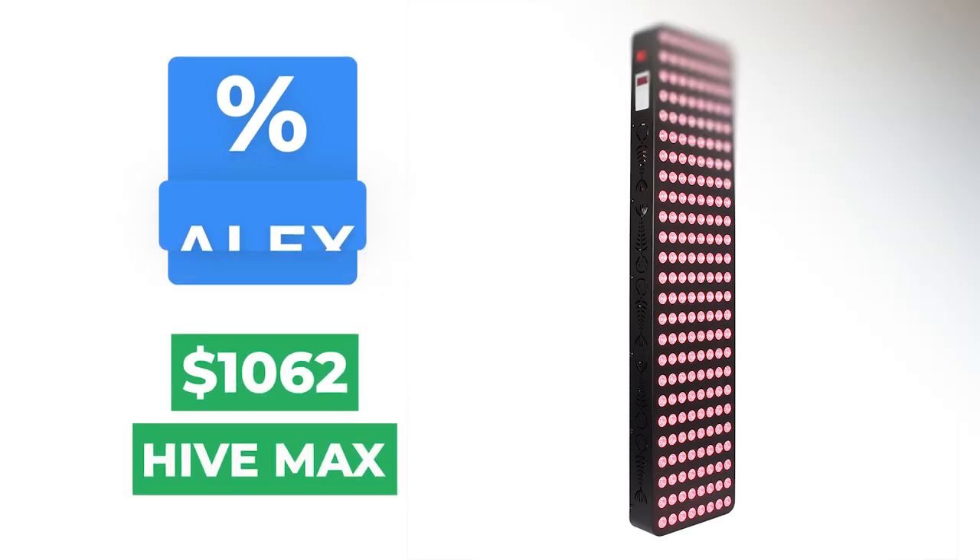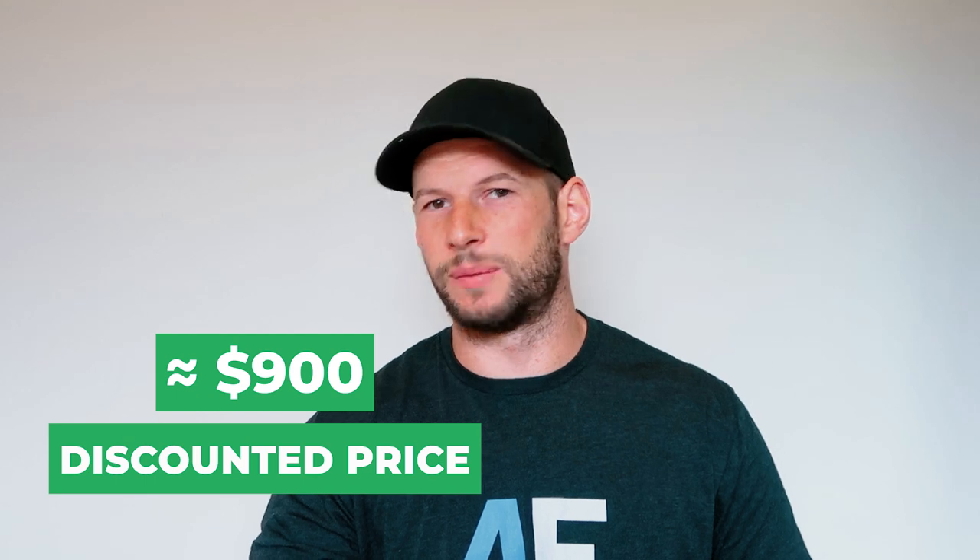The panel comes in at $1,062 US dollars, but I have a 15% discount code — the code is 'Alex' — which saves 15% off this panel and works on any other products on their website too. Applying that discount brings the price down to just over $900, which is really good value for a large panel. Even better, they offer free shipping worldwide, so you pay $900 and it ships to your door.